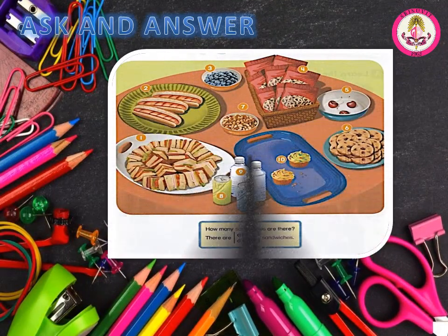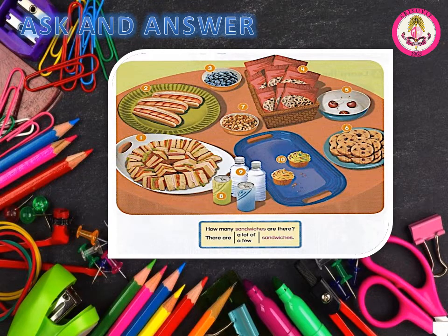Number 4. Ask and answer. How many sandwiches are there? There are a lot of sandwiches. There are a few sandwiches. Number 1: How many sandwiches are there? There are a lot of sandwiches. Number 2: How many hot dogs are there? There are a few hot dogs. Number 3: How many blueberries are there? There are a lot of blueberries. Number 4: How many pretzels are there? There are a lot of pretzels.